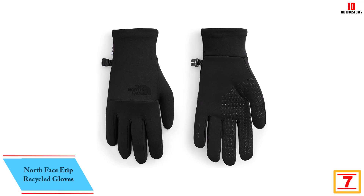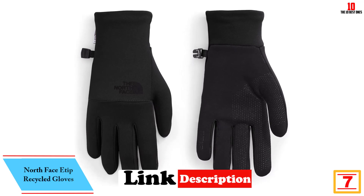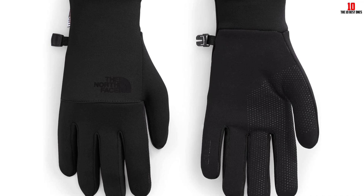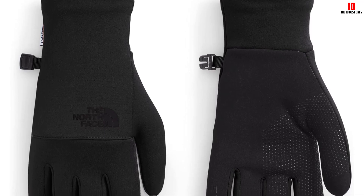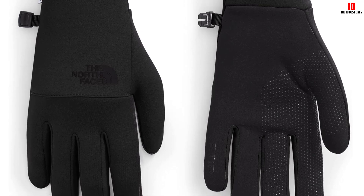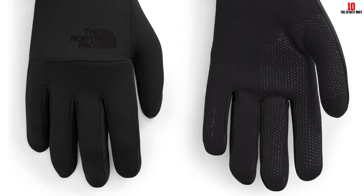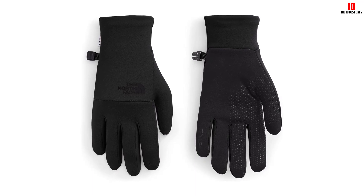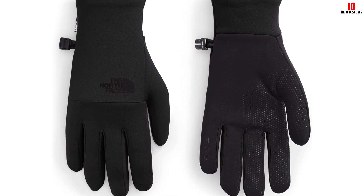At number 7, we have the North Face E-Tip Recycled Gloves. If you've worn touchscreen-compatible gloves, you're probably used to their limited thumb and index finger capabilities. But the North Face's E-Tip Recycled Gloves allow you to text, type, and touch with all 5 fingers. That's not the only thing that sets these gloves apart — they also provide a perfect fit and cozy comfort. I absolutely love the feel of these gloves on my skin, our tester said. They really feel like second skin. But while the pair earned a perfect score of 5 out of 5 for fit, the warm fleece lining caused our tester's hands to overheat on longer runs, leading to a less-than-perfect score for comfort.